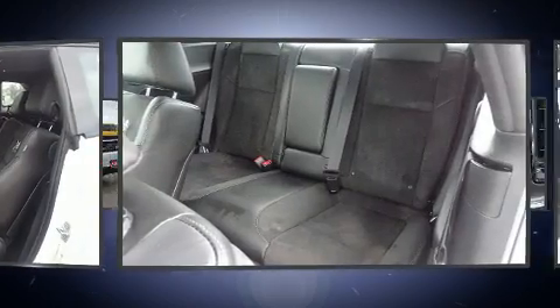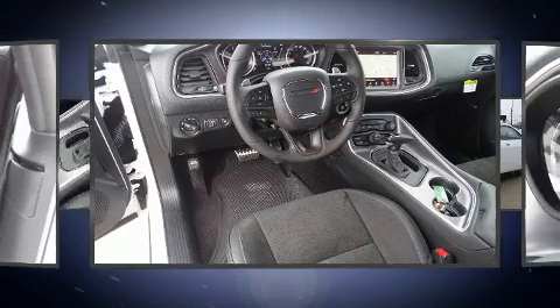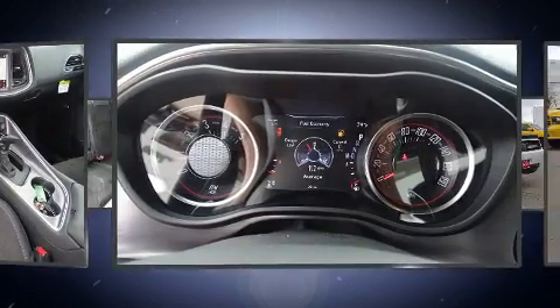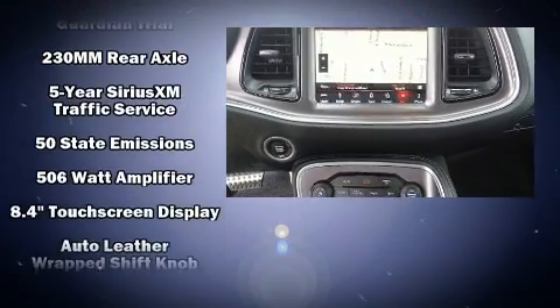Features such as automatic climate control and leather upholstery prove that economical transportation does not need to be sparsely equipped. Audio features include an AM-FM radio and ten speakers, providing excellent sound throughout the cabin.